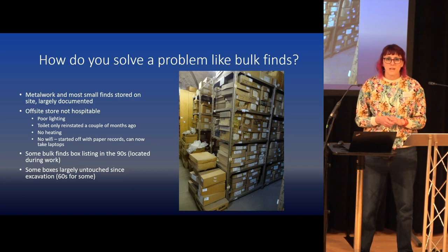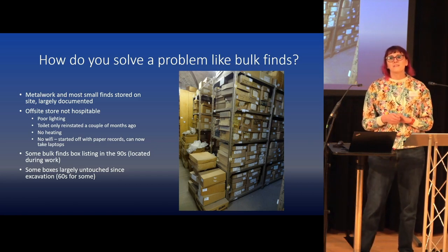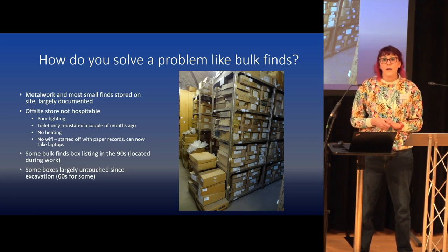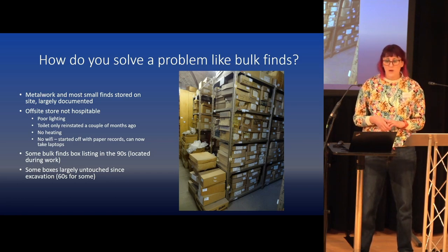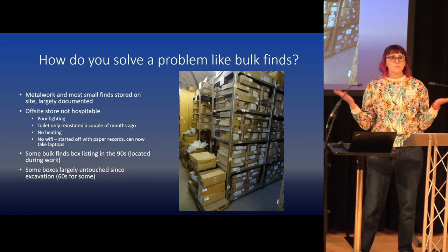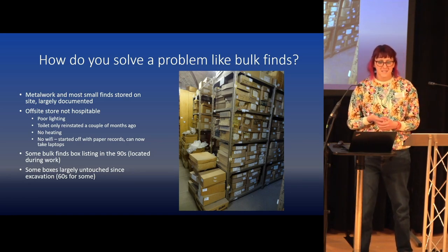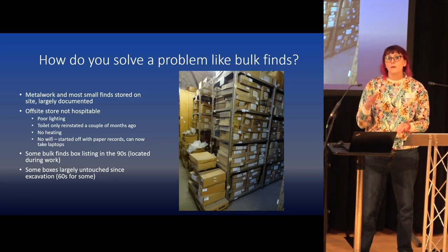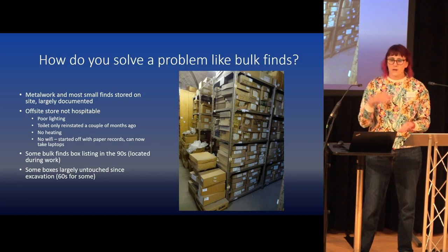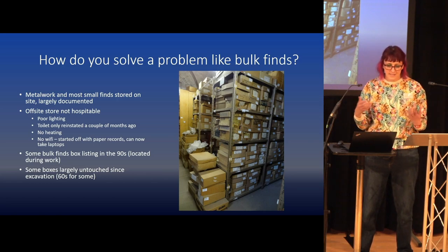The offsite store has very poor lighting. The toilet was condemned for several years — it's only just got back into use and I haven't dared to use it yet. There is no heating, which makes winter incredibly miserable, and it does look like we might remain that way because of energy prices. We do have moulds, so there is a health and safety issue. The lift is condemned, there is no wifi, and when we first started this project I didn't have a laptop, so everything had to be done on paper records and then transferred back at the Herbert.